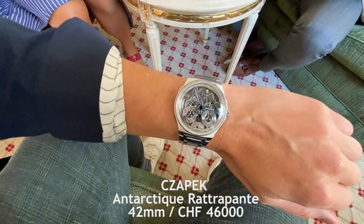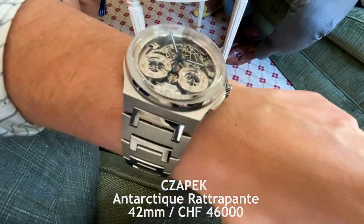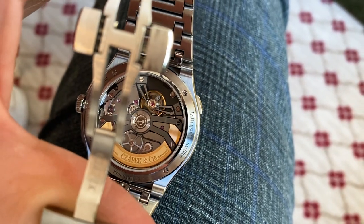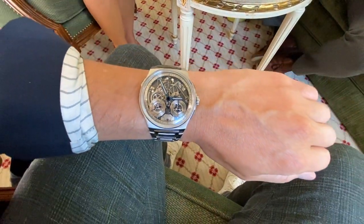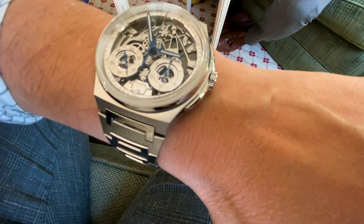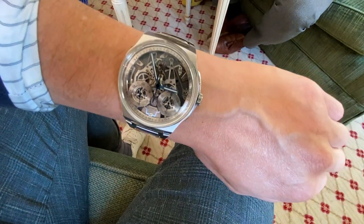Coming in at number seven, it is the wonderful company ZAPEC. Also playing a home game, rising star ZAPEC shows its great watchmaking pedigree with the automatic calibre SX-H6 on full display. It came to conquer the show with this Antarctic Ratrapante — a watch that shows that life is worth living for. Although you'll have to find other hobbies as well, because this one is already sold out.